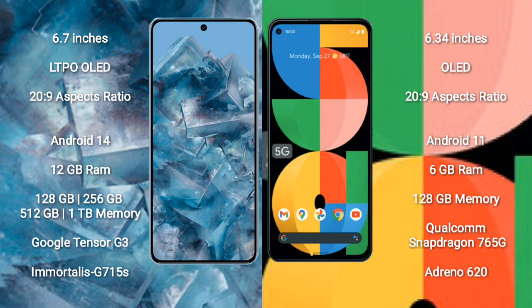Google Pixel 8 Pro runs on the Android 14 operating system. Google Pixel 5a runs on the Android 11 operating system. Google Pixel 8 Pro comes with 12GB RAM.